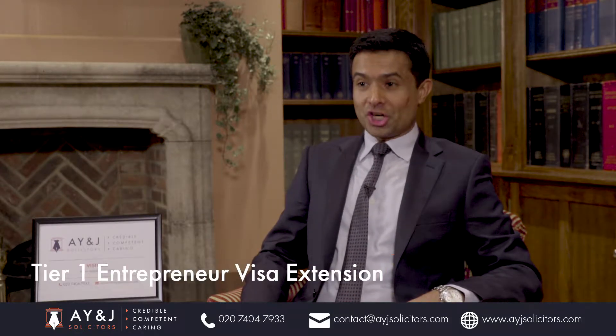Hi, my name is Yash Nubal, Managing Director at AYNJ Solicitors. We are a specialized UK immigration law firm. Today I want to talk to you about the Tier 1 Entrepreneur Visa Extension.